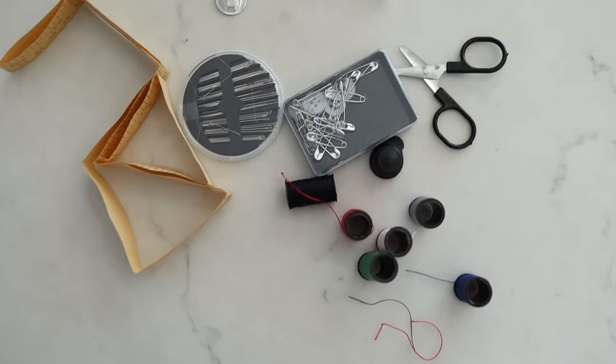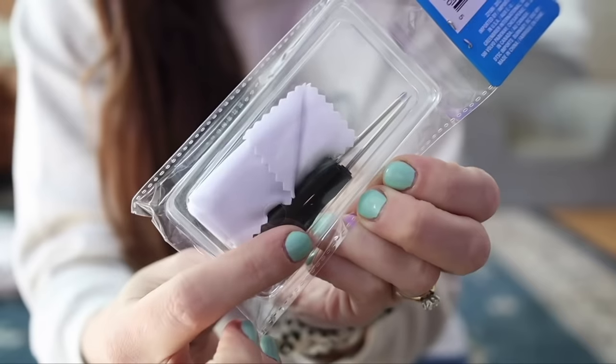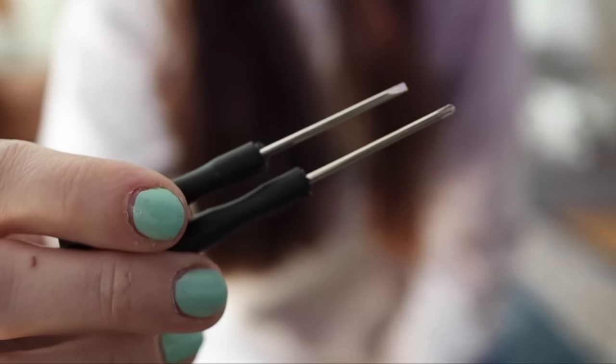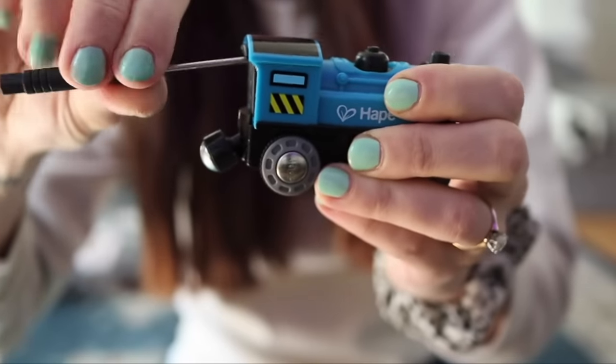And while we're talking about little kits, I love these eyeglass repair kits because they come with these tiny screwdrivers, which are just great to have around, especially as a parent for opening all the toys with the tiny little screws when you need to replace batteries.